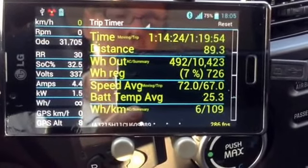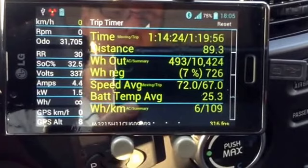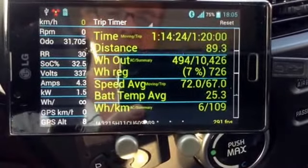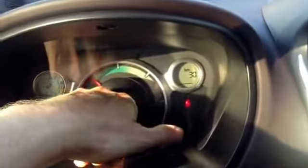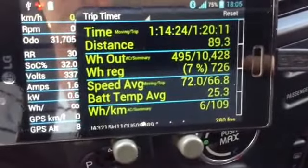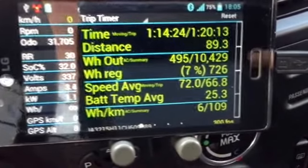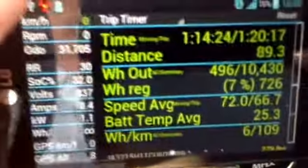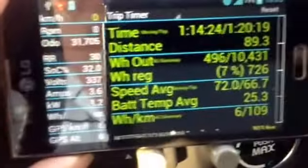I did very well on the highway — so well that after I got on the highway and saw I would easily make it, I put the air conditioning on full blast because the outside air temperature is 30 degrees. I also air conditioned the battery a little bit in the last 15 kilometers to try to get the battery temperature down, and I'll show you what that looks like.